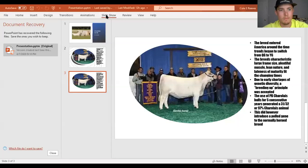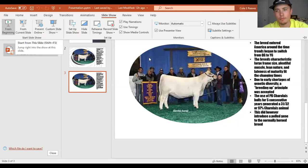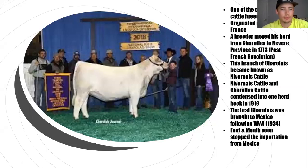I'm Cole and I've got Charolais cattle. As you can see, they're white and they're one of the oldest French breeds of cattle. We know them as continental cattle and they were used for everything from draft to milk and meat, and they originated in Charolais, France.